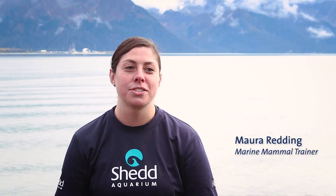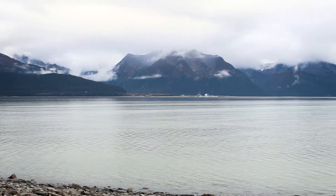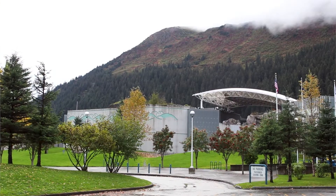I'm Maura and I'm a trainer at the Shedd Aquarium. I'm here in Seward, Alaska, working at the Alaska Sea Life Center, working with one of their rescue sea otter pups.